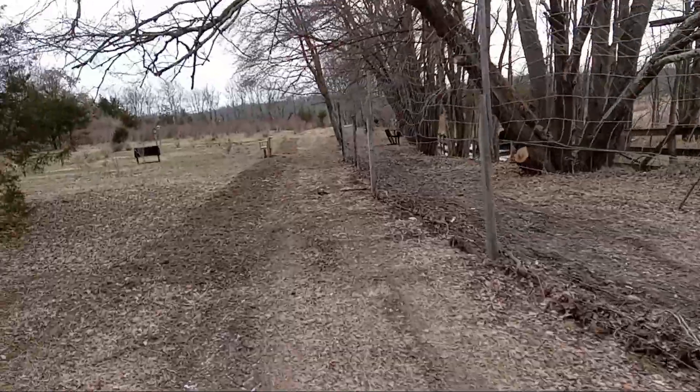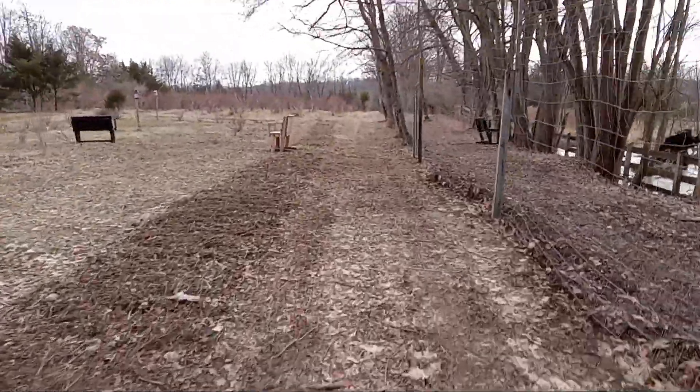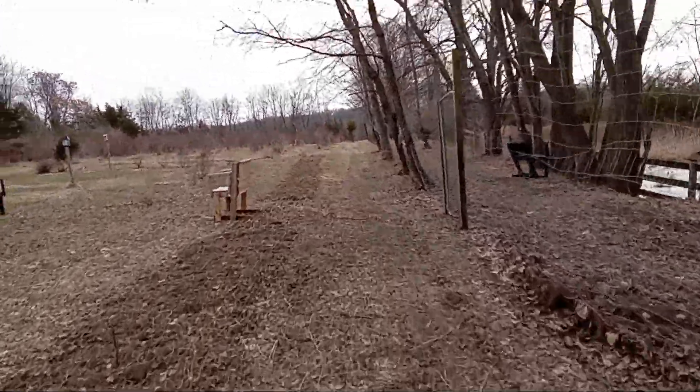Deer are a nuisance up here. I don't know what they want, but they try to get in. Maybe they're out here somewhere.